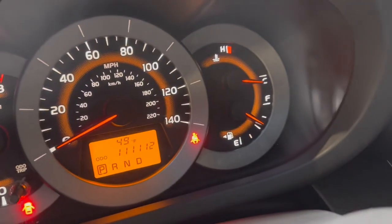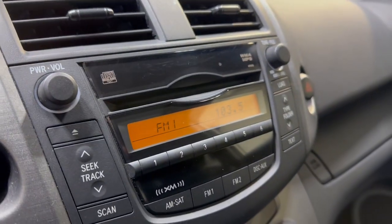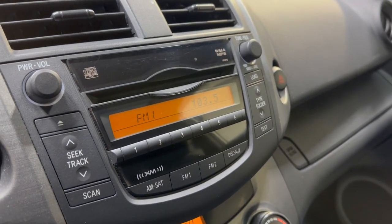No warning lights on in the dash. It's got 111,000 miles, beautiful nice and clean dashboard, no issues, no problems. It has AM, FM, CD, and AUX.